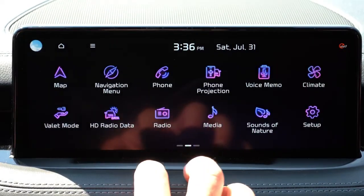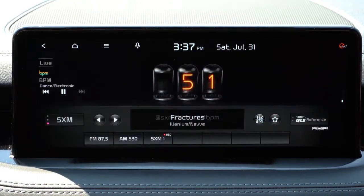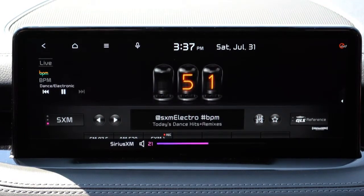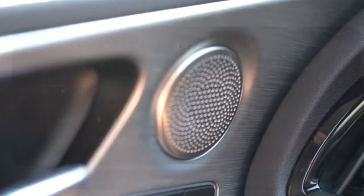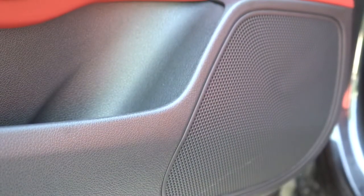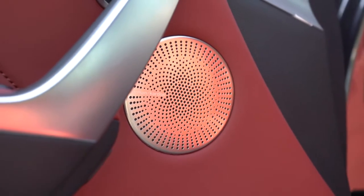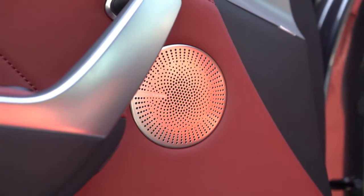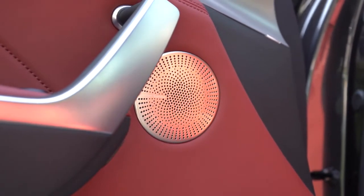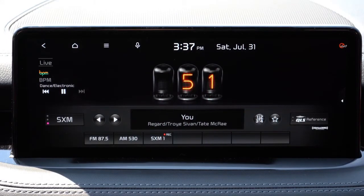Of course you can check radio information on the screen as well. When it comes to sound systems, the GT1 gets nine speakers while the GT2 gets a 15-speaker Harman Kardon system with 720 watts. We have the Harman Kardon here today — the clarity was 100% on point and the bass was ridiculous. That is a brilliant sound system for the Stinger GT without a doubt.